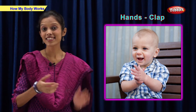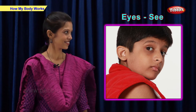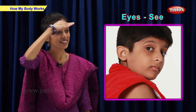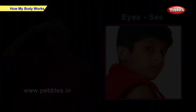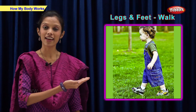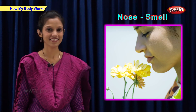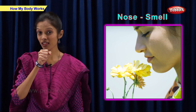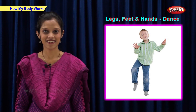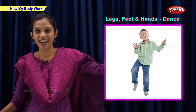He is clapping using his hands. He can see with his eyes. He is walking with his legs and feet. She can smell with her nose. He can dance with his legs, feet and hands.